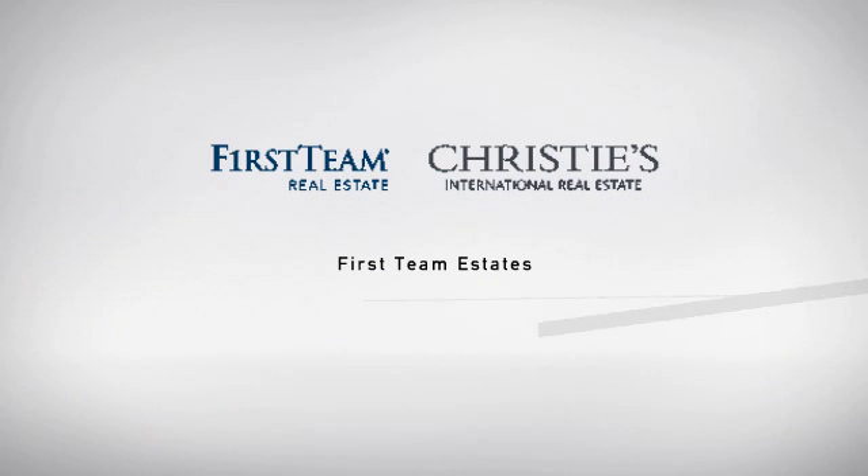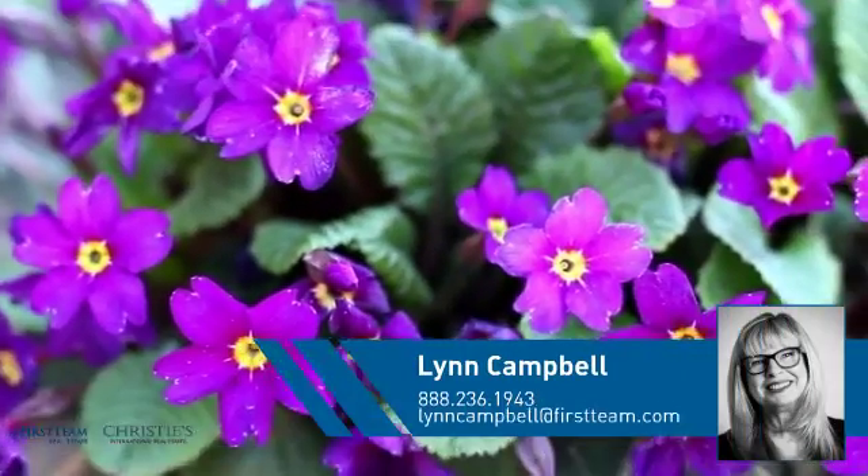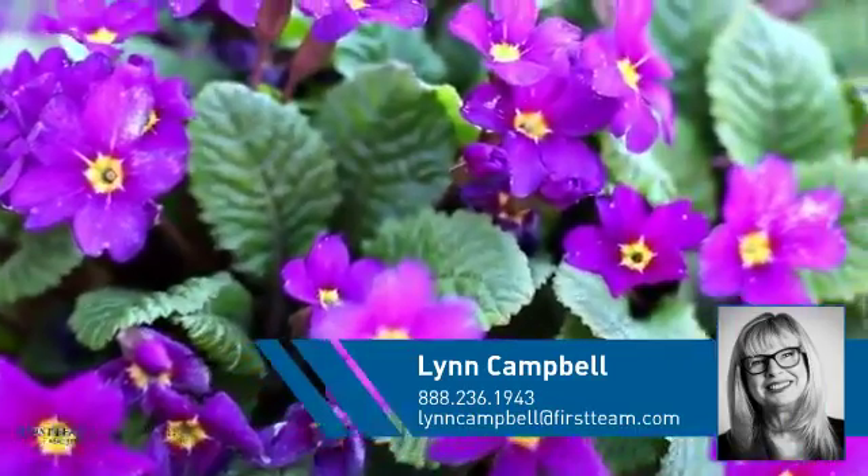At First Team Real Estate, you'll find a wide selection of listings. This video is brought to you by your real estate agent, Lynn.